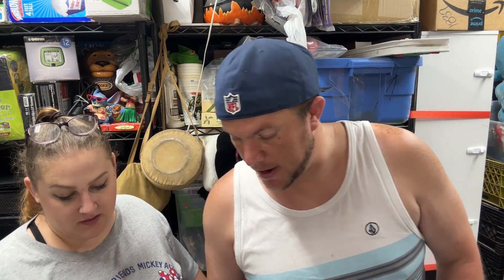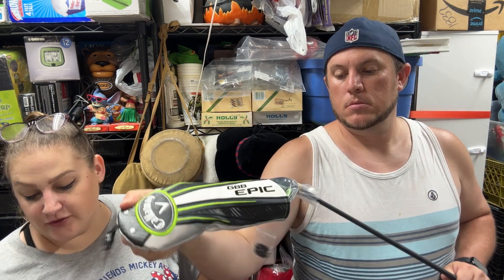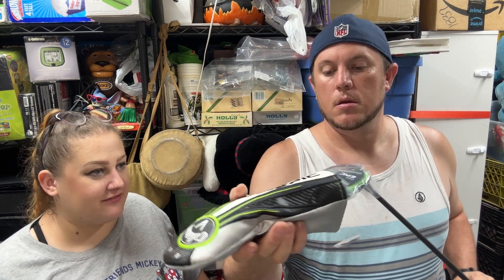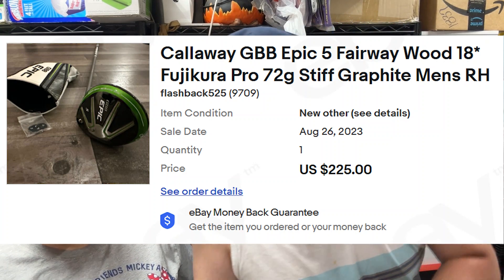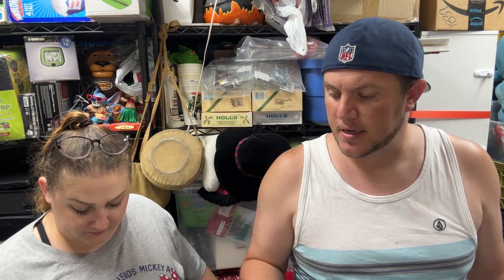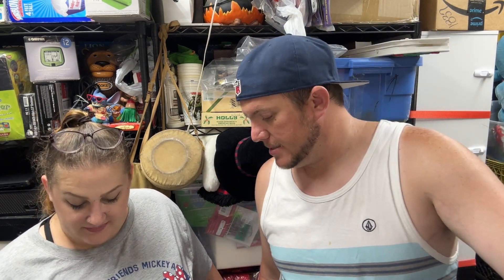We got this Callaway GBB Epic Five Fairway Wood, 18 degree, Fujikura Pro graphite shaft, and it sold for $225 shipped. Paid $50 for it as part of a lot of brand-new Callaway gear. We already sold a putter from the same lot for around $180-$200, and I have one club left plus a big golf bag listed for $1,200. Very profitable lot.